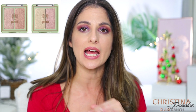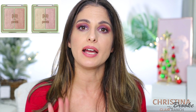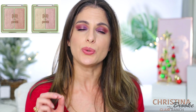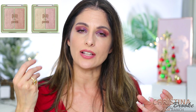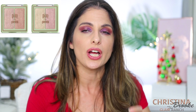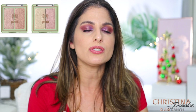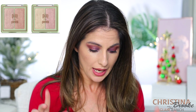Then we talked about the Pixie Highlighters, and this is another continuous win for me. This is still a huge favorite — great quality, really good pigmentation, they look like skin. Very natural but high impact without looking cakey, heavy, or dusty. Just a beautiful, amazing formula for the price.